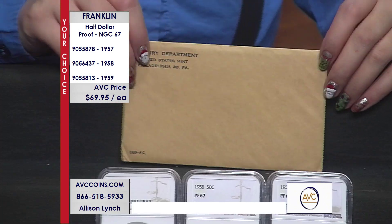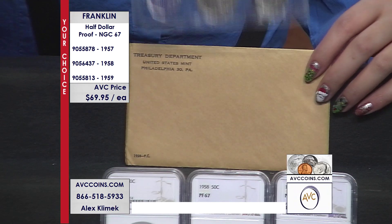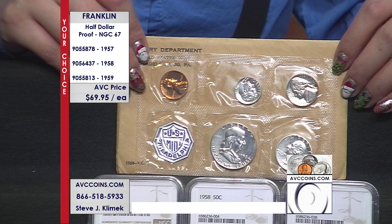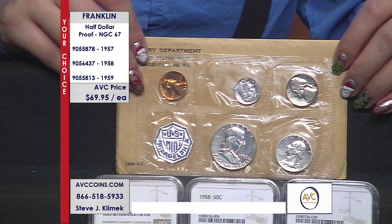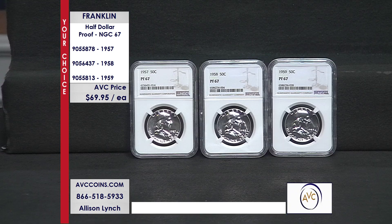These are the proofs — they came out of proof sets, the original poly pack from 1957, 1958, and 1959. Proof sets came in a poly pack just like you see on your screen. They were made at the Philadelphia Mint, 90% silver on the big three. Part of the reason we don't see many high grades is that those coins slid around inside those poly packs and they just didn't grade well.